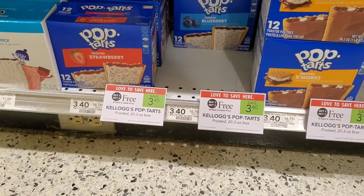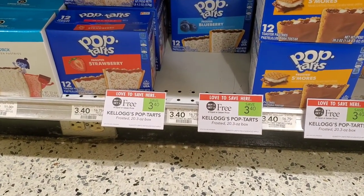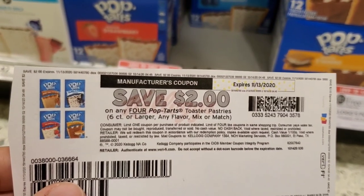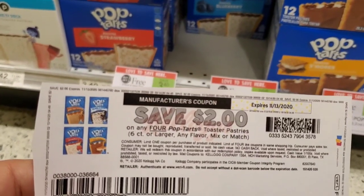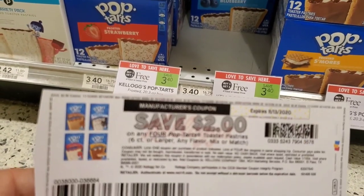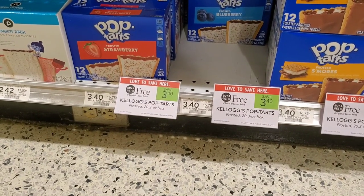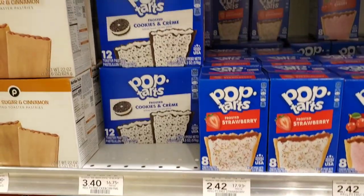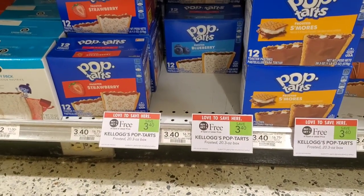The next deal is Pop-Tarts — the bigger size is buy one get one free, making them $3.40 for two. We're going to get four and use a two dollars off four coupon. You get this by going to Kellogg's Rewards and clicking on coupons — it wasn't on coupons.com, you have to go to Kellogg's Rewards. Getting four makes it $6.80 minus two dollars, so $4.80 total — about $1.20 each. I'll get two cookies and cream, one strawberry, and one blueberry.